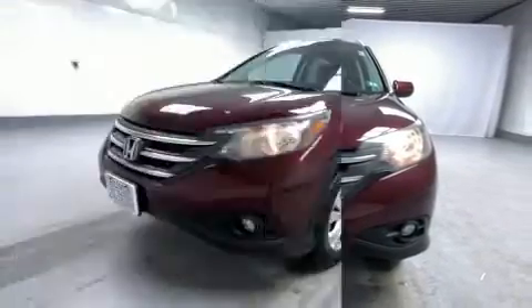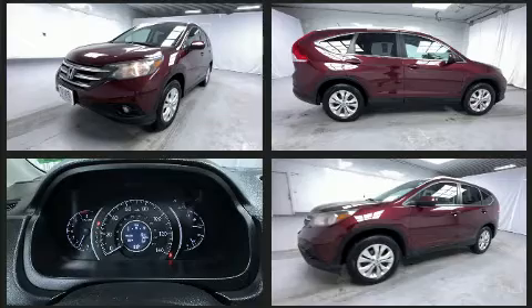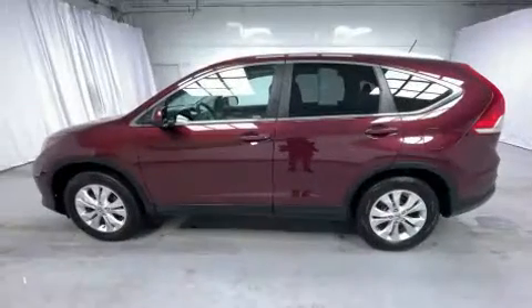Top features include front dual zone air conditioning, a rear window wiper, a tachometer, a trip computer, heated seats, and leather upholstery. For drivers who enjoy the natural environment, a power moon roof allows an infusion of fresh air.